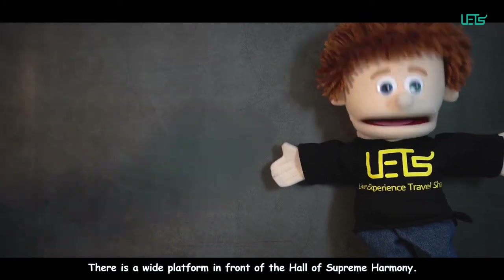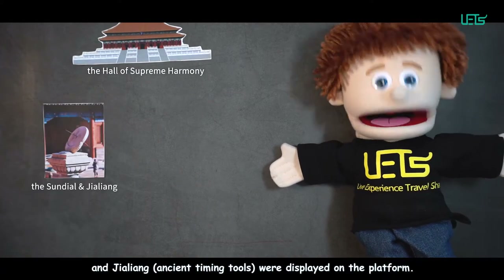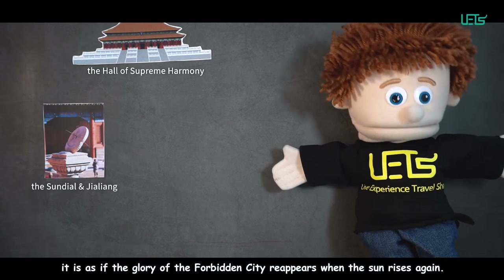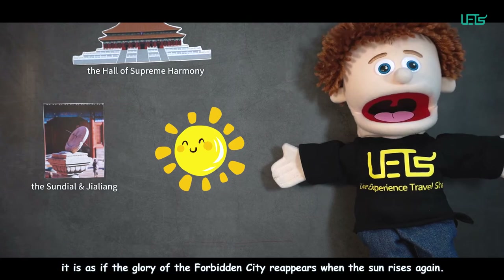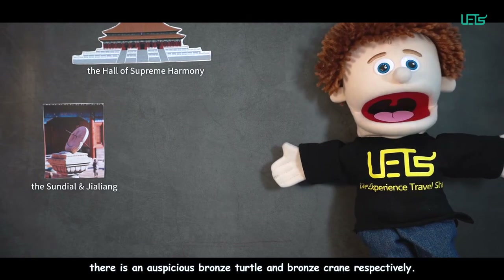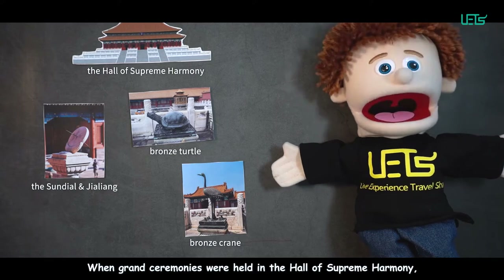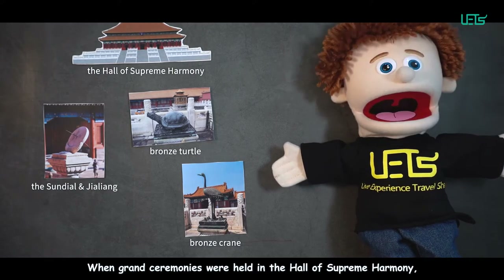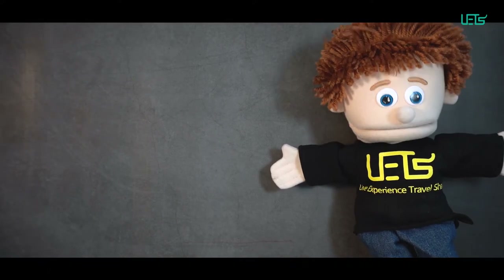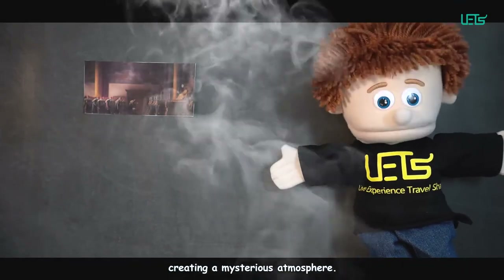There is a wide platform in front of the Hall of Supreme Harmony. The symbols of imperial power, the Sun Dial and Jia Liang, were displayed on the platform. Though 600 years have passed, it is as if the glory of the Forbidden City reappears when the sun rises again. To the east and west of the platform, there is an auspicious bronze turtle and a bronze crane respectively, placed here to symbolize the longevity of the country. When grand ceremonies were held, people would light incense in burners set along the terraces, and the smoke would curl around the platform, creating a mysterious atmosphere.